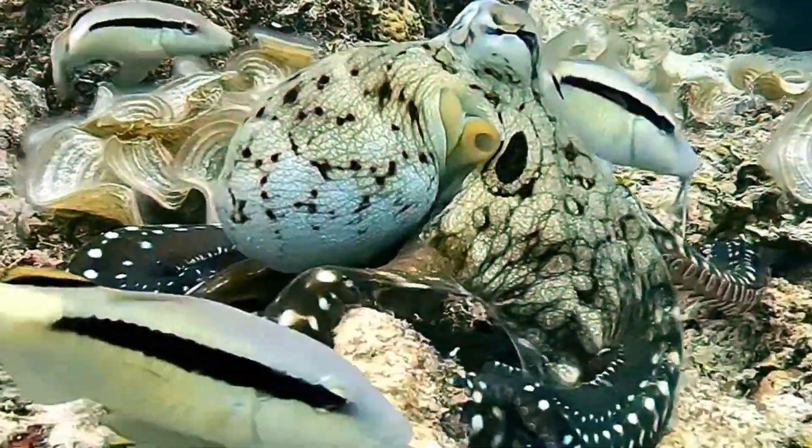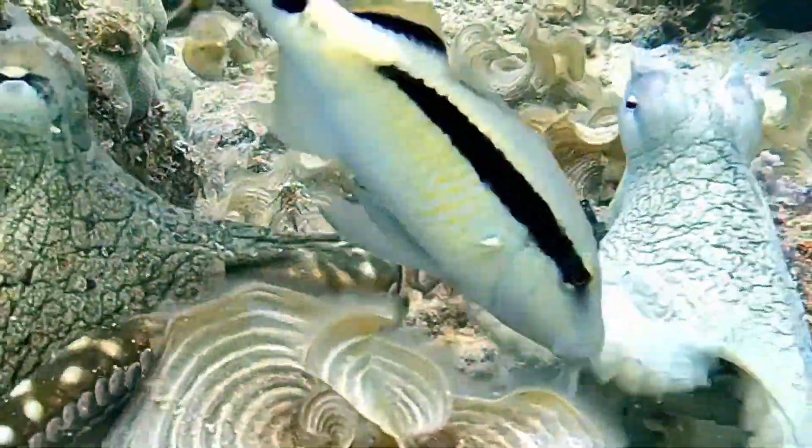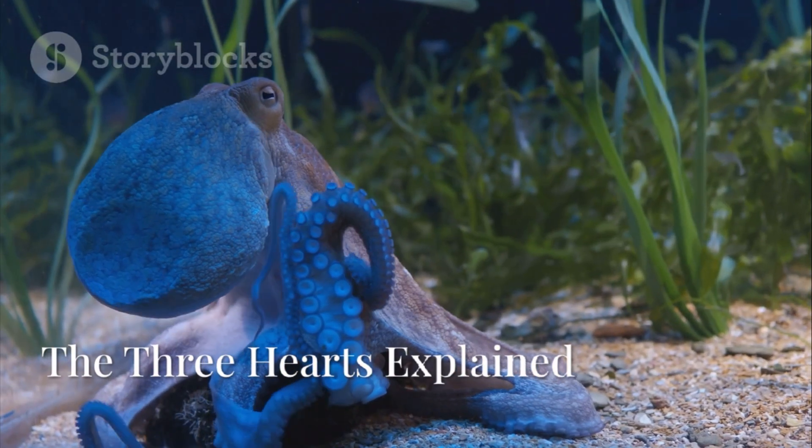Octopuses are some of the smartest and strangest animals in the ocean. With eight arms, blue blood, and the ability to change color and shape, they've earned their reputation as escape artists and masters of disguise. But what about those three hearts?